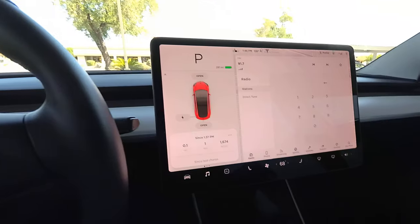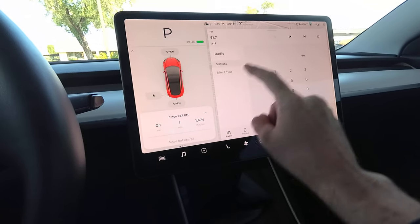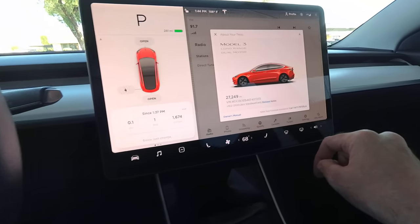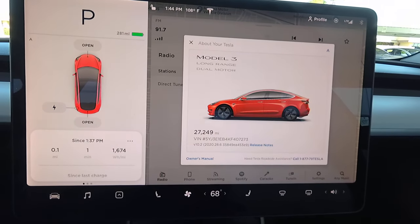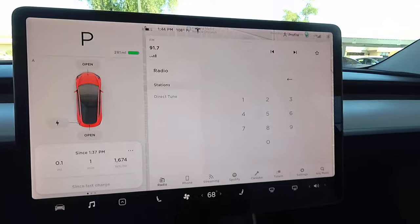I've picked up my used Model 3 in Phoenix, Arizona, and it is pretty cool. So, dual motor, long range, wheel acceleration boost, and full self-driving.